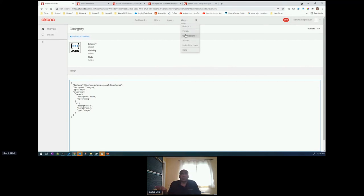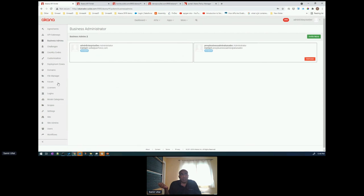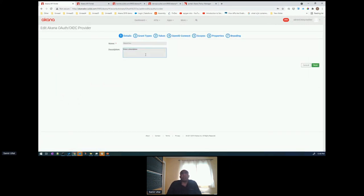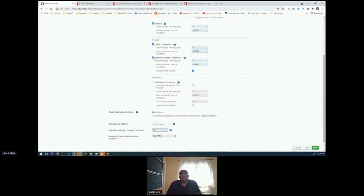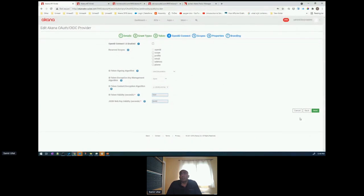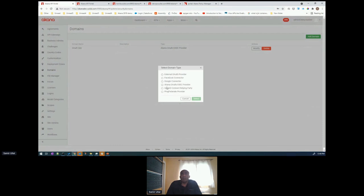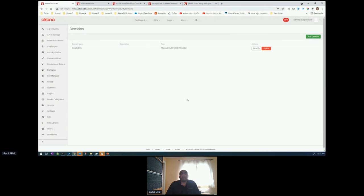For OAuth configuration — right within the Akana platform in my dev environment, I've got an OAuth dev domain. Look how easy it is to define my OAuth provider: I can specify which grant types I want to expose, whether I want to support JWT — all built into the platform as a point-and-click interface without writing code. We also support external OAuth providers out of the box — customers use Okta, Auth0, ForgeRock — all without having to write any code in the Akana platform. There's a lot that just makes life easier within the Akana platform in terms of creating APIs, deploying APIs, promoting them through the lifecycle.